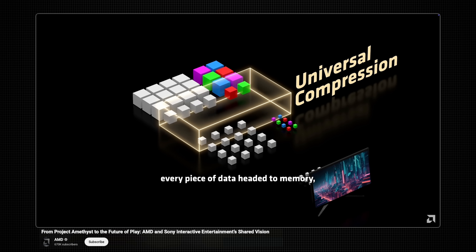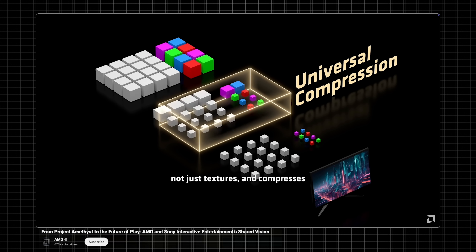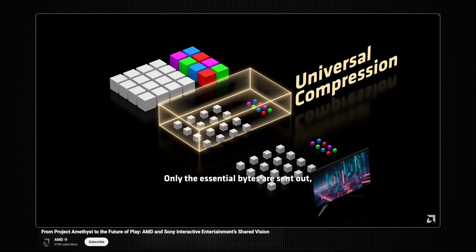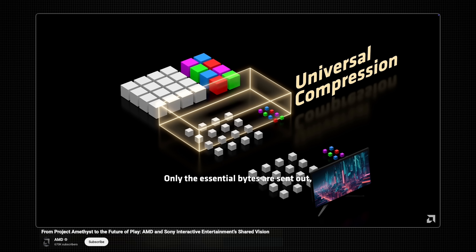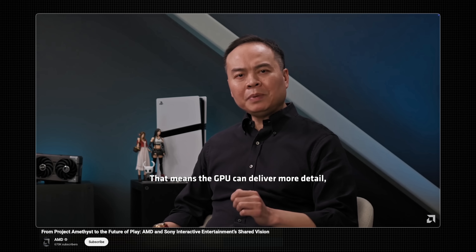Finally, we have new universal compression. To summarize: they're going to be compressing pretty much everything traveling across the GPU and out to memory, to save on bandwidth and make the GPU more efficient. But what do these three things mean for the RDNA 5 series, especially the flagship GPU?